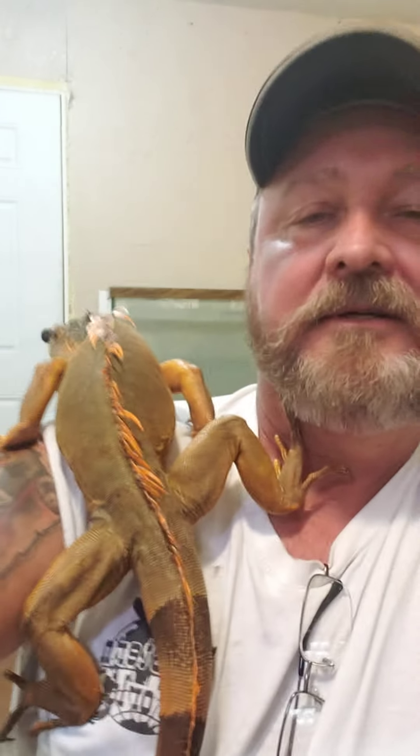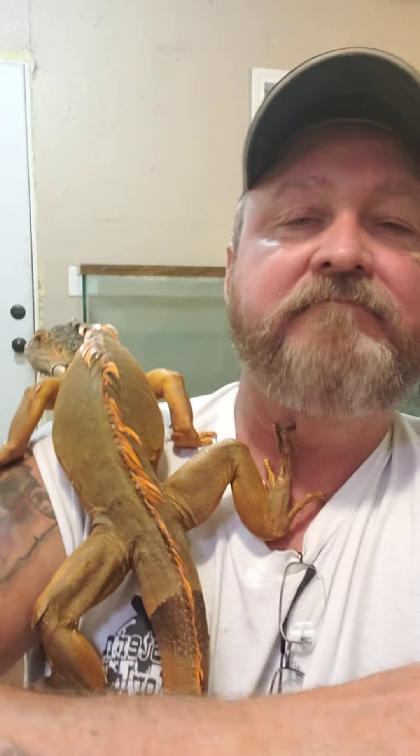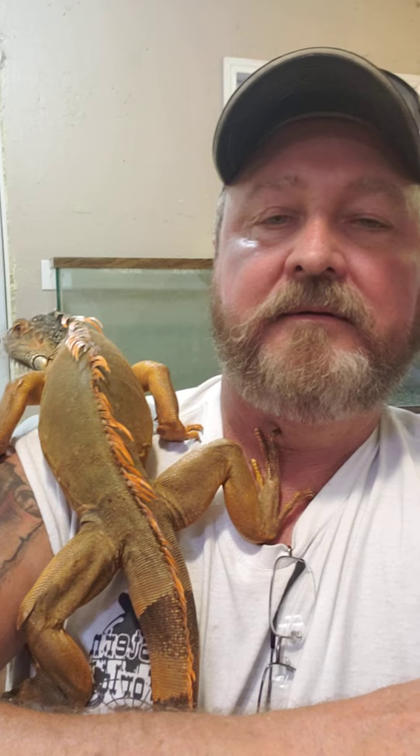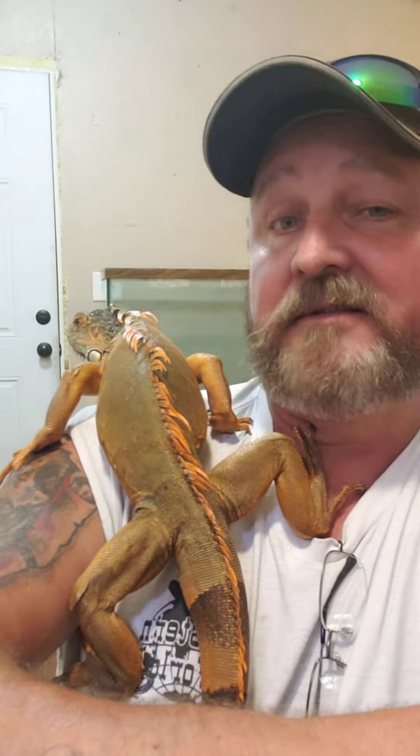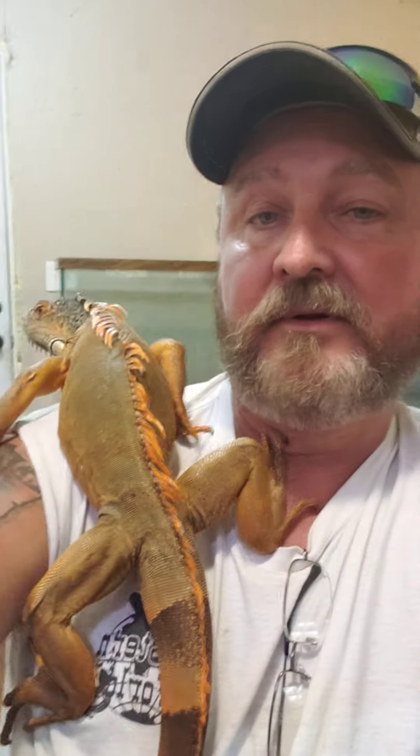He's a pretty good-sized boy. He doesn't look it so much in the video here, but he's a pretty good-sized boy.